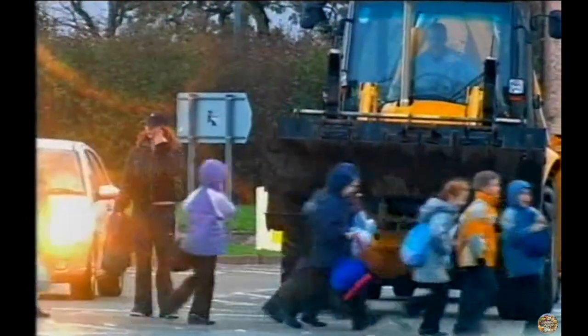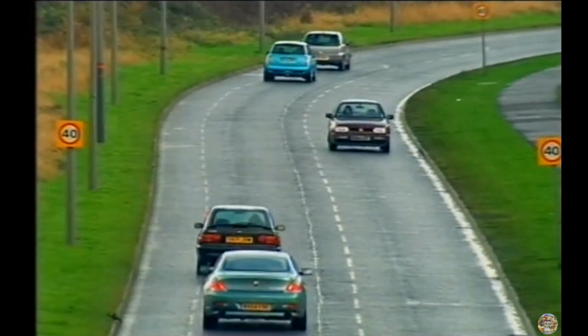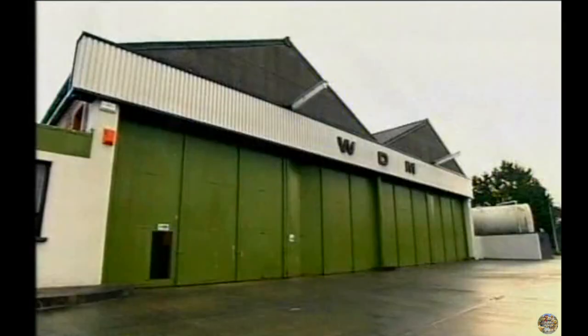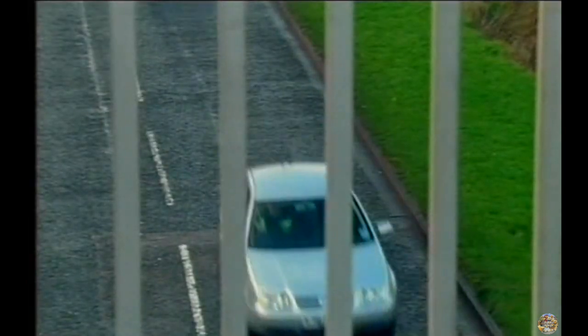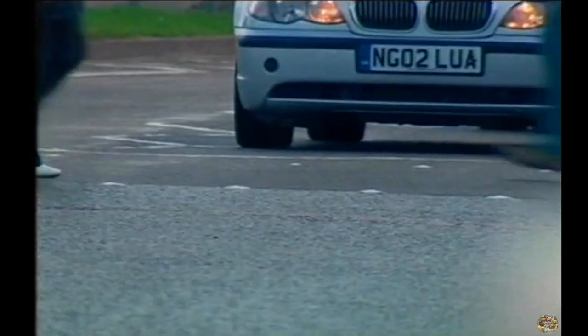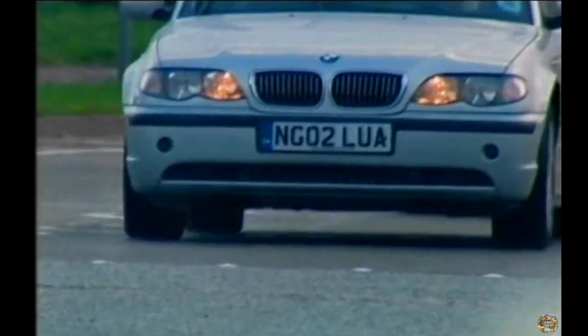That's why local authorities monitor all the roads in the country to make sure they aren't too slippery. WDM in Bristol are world experts. They specialise in testing the quality of all our roads. They need to be able to measure the amount of friction between the road surface and the tyres of a typical vehicle.